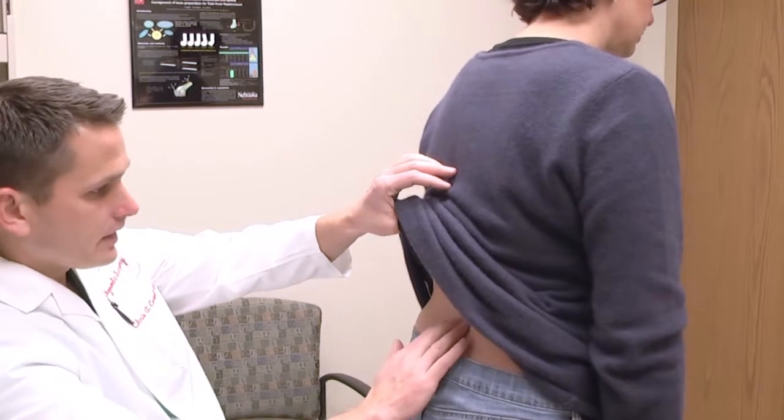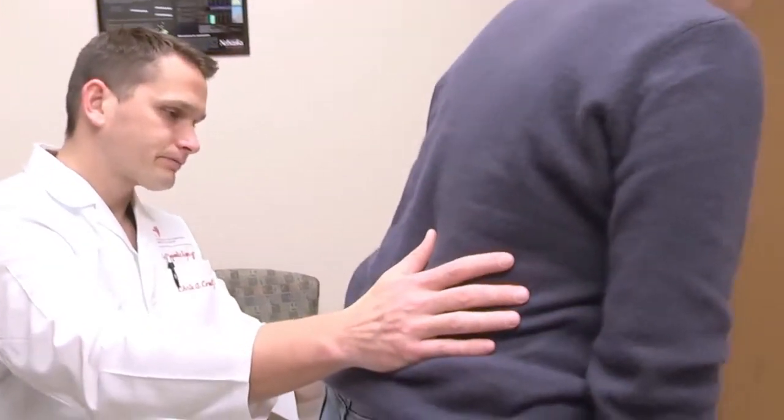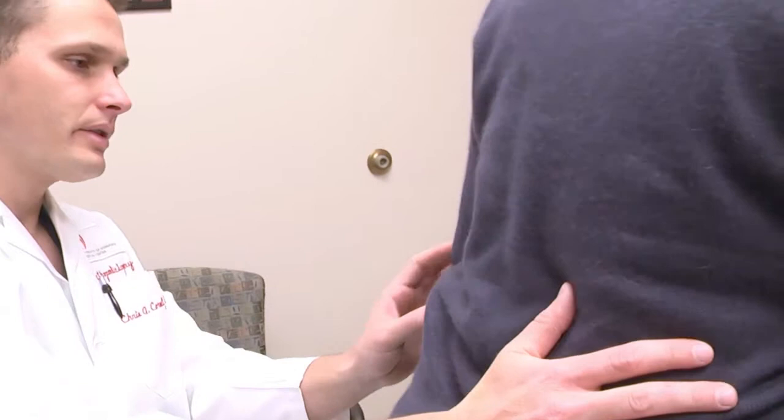This is either due to arthritis, or occasionally people can have defects in a certain bone in their back — you can think of that like a stress fracture.